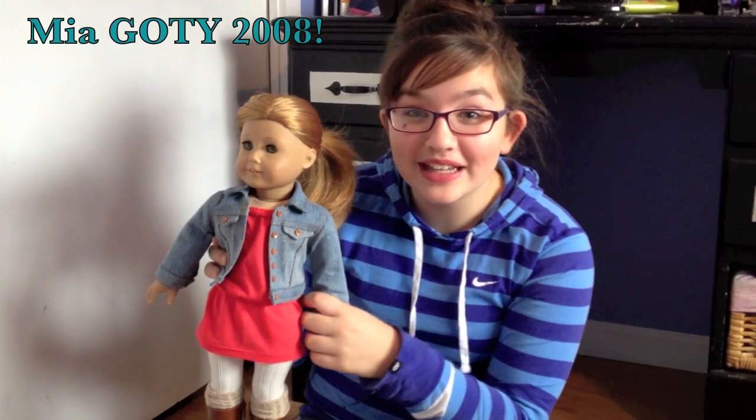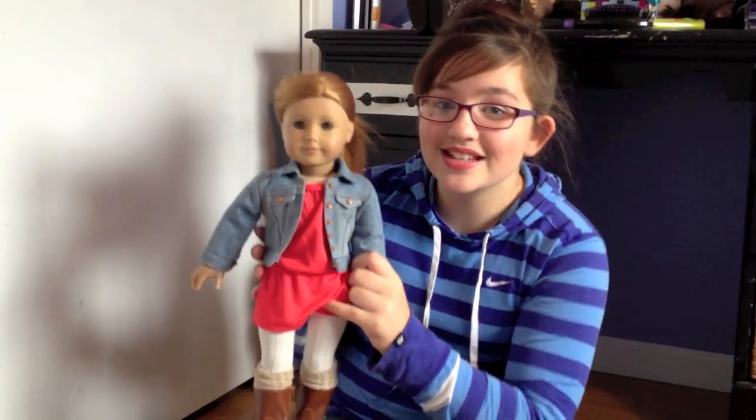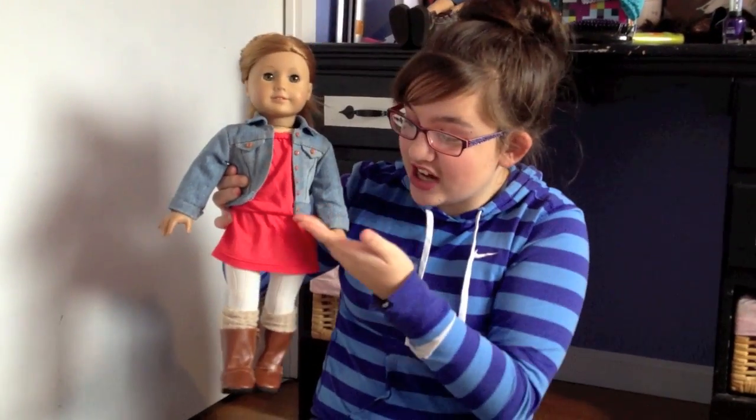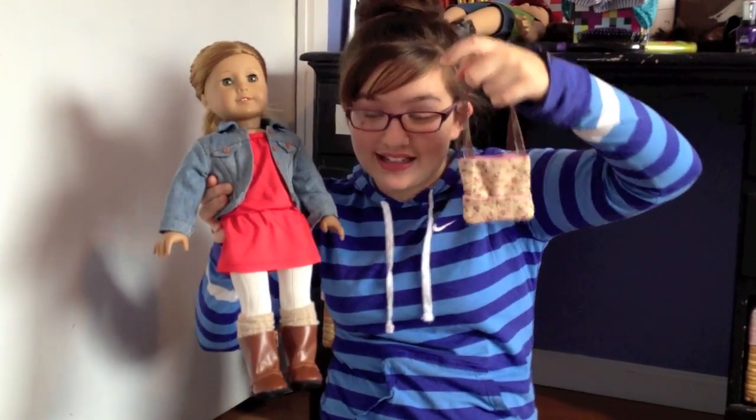Hey guys, so guess what — we're selling our Mia doll! She's Girl of the Year 2008, and we've used her for a ton of different outfits and patterns. She comes with this one-of-a-kind outfit with the jacket, a dress, tights, leg warmers and boots, and also a super cute purse that's lined.